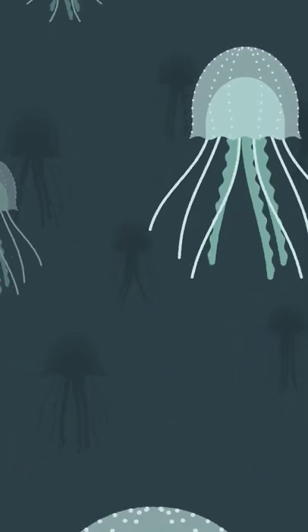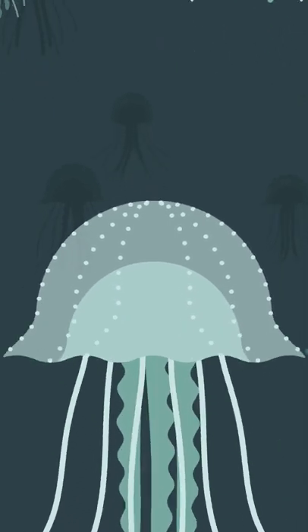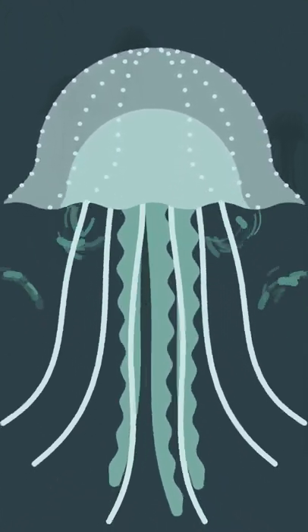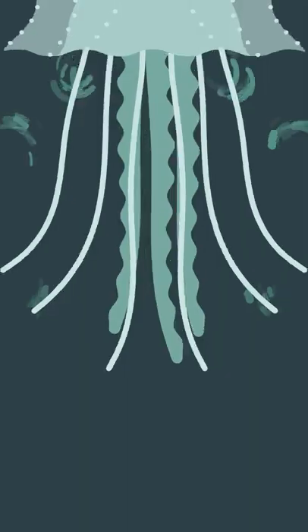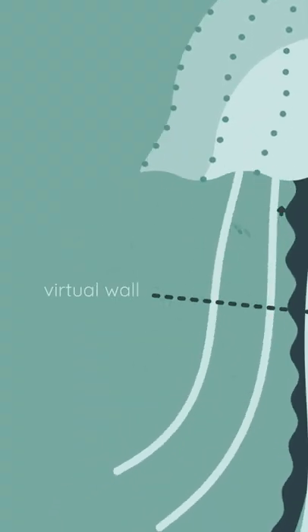Jellyfish are believed to be one of the most efficient animals on the planet. To swim, they contract their bell-shaped body, creating two vortexes that spin in opposite directions. This creates a virtual wall that it's as if the jellyfish is pushing off of.